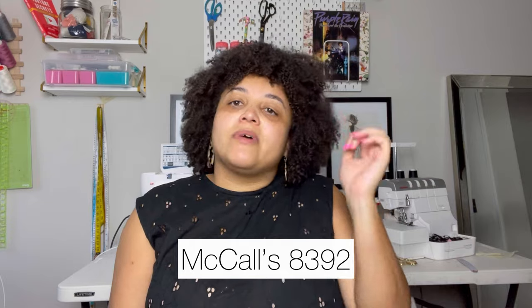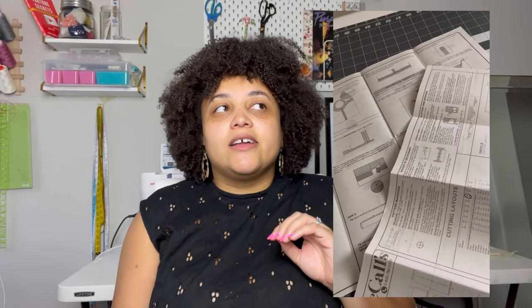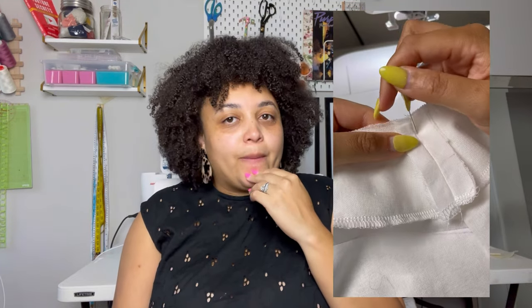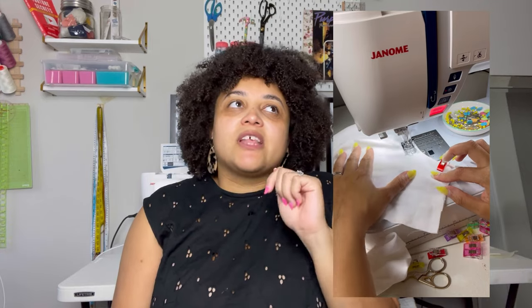I also made some McCall's PJs. I actually never photographed myself in these — I just made a quick reel about them. I love these PJs but I'll be honest, I don't know where the top is; I've only seen the shorts recently so I've got to find that. Fun fact: I also used a bed sheet for those — a nice white bed sheet from Goodwill. I made that pajama set in like a day and it was perfect for summer.